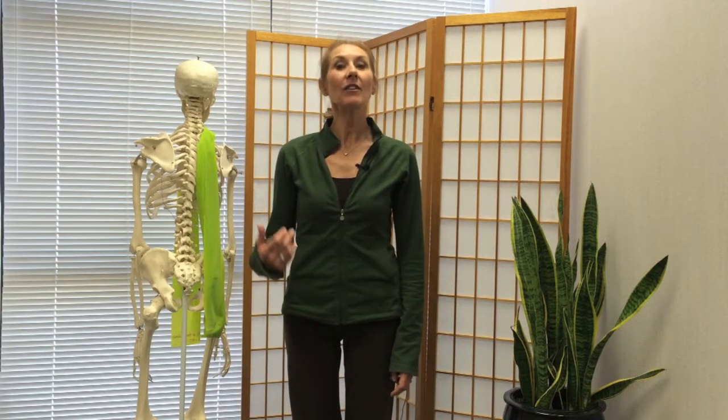Hello, it's Lindy Royer, founder of Park Meadows Pilates and Physical Therapy in Lone Tree and creator of the Body Truth Program.